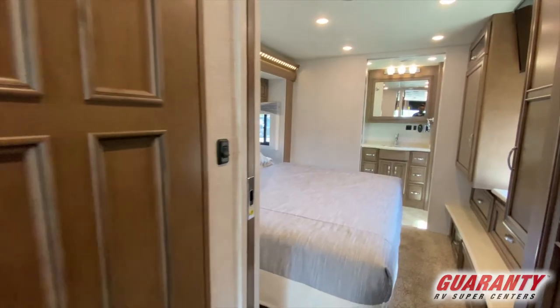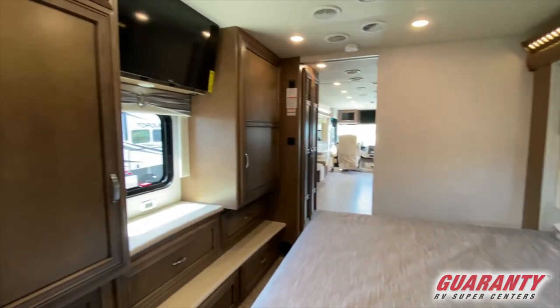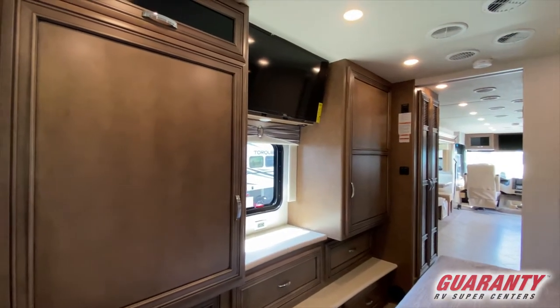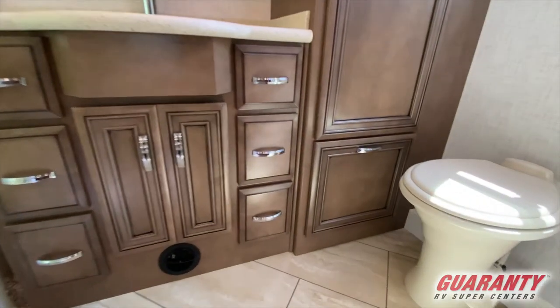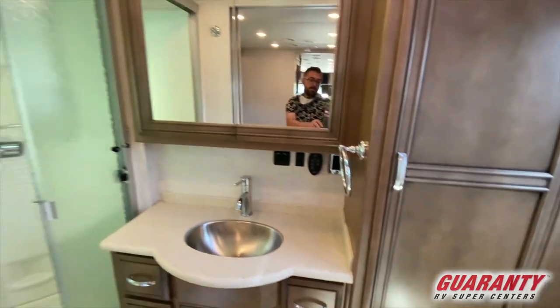Moving back into the bedroom, you've got a full king-size bed and two full wardrobes right across from that. Moving further back into the coach, you've got a very nice, huge bathroom with a shower that's bigger than my first apartment.